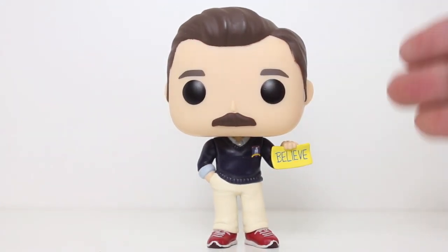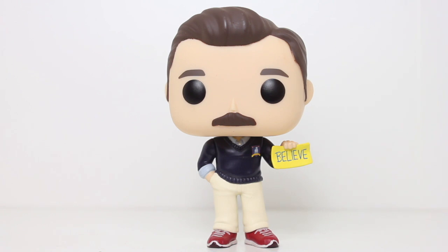This is a great pop to have if you're a fan of the show. I freaking love it. Thanks for watching, everybody. Let me know in the comments below what you think of this pop, and if you want to be up to date with all my latest reviews, go ahead and click that subscribe button.